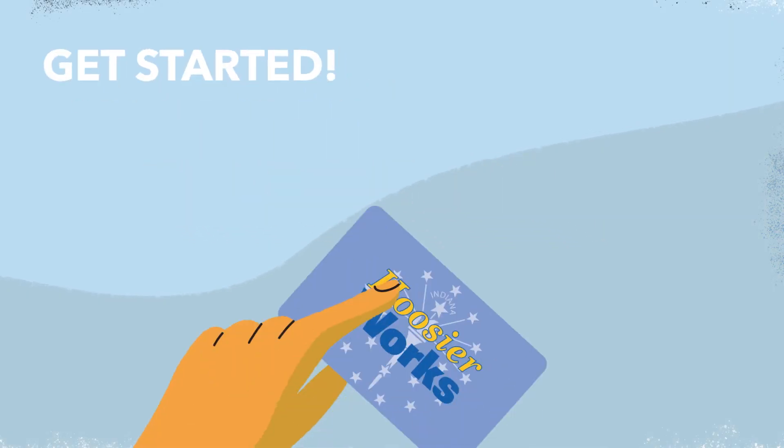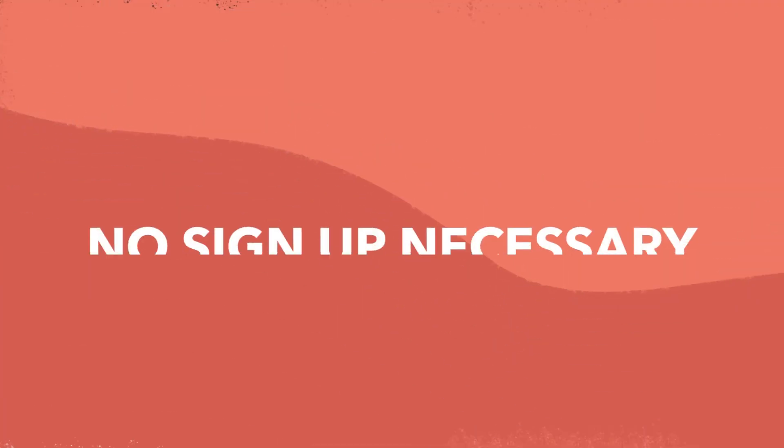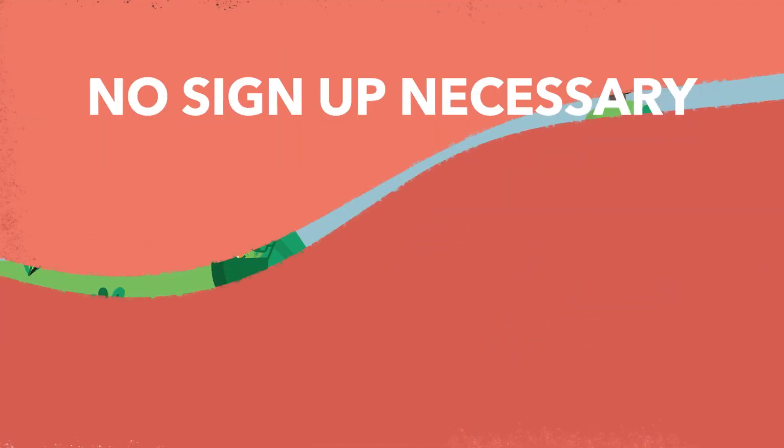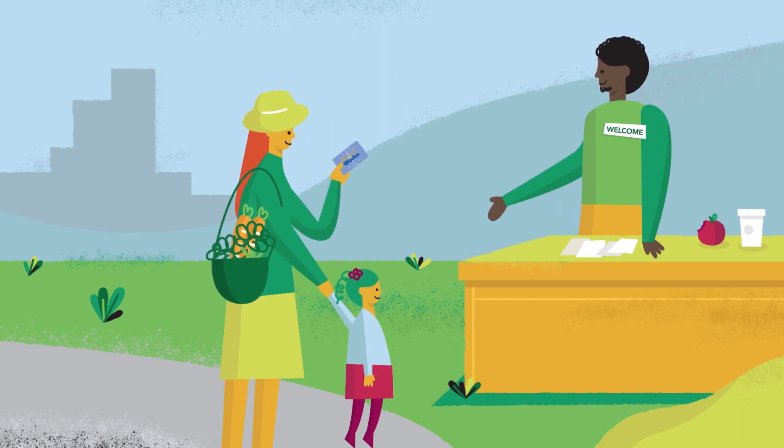Getting started with Double Up is quick and easy. If you have an active SNAP or Hoosier Works card, you are ready to go. Before you shop, go to the Farmer's Market info booth and ask if they have Double Up Indiana or a SNAP matching program such as Fresh Bucks. Market staff are ready to help you get started.